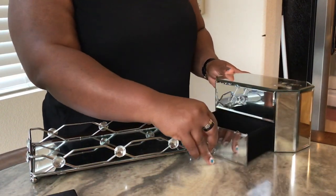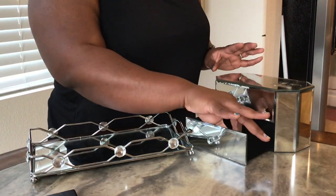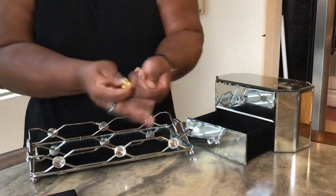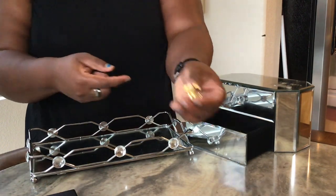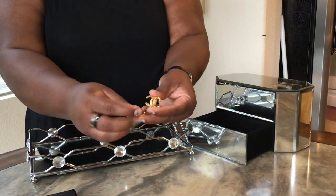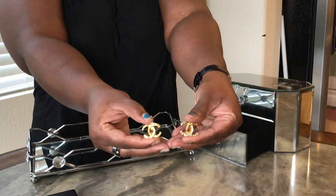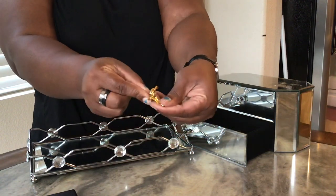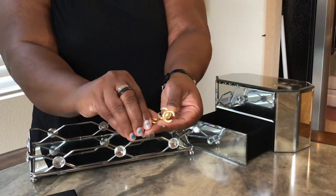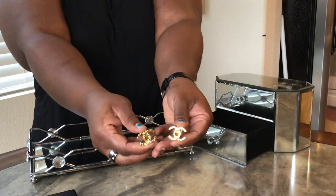These aren't all dangly earrings — there's one set here. These are from the 70s according to the stamping on the back. These are vintage CC clip-on earrings. They're wonderful — I just throw these on and, like people say, it elevates any outfit.